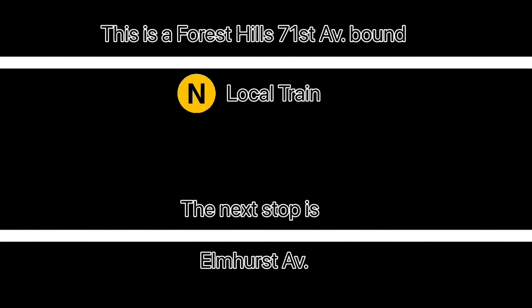This is a Forest Hills, 71st Avenue-bound N local train. The next stop is Elmhurst Avenue. This is a Forest Hills, 71st Avenue-bound N local train. The next stop is Grand Avenue, Newtown.